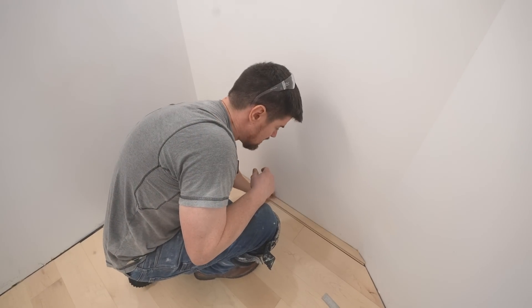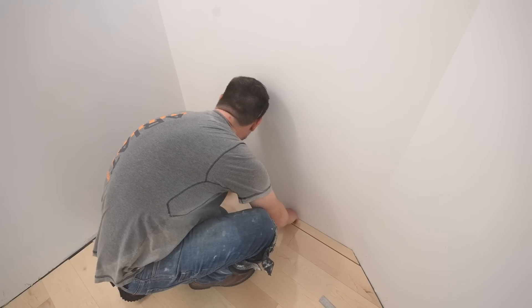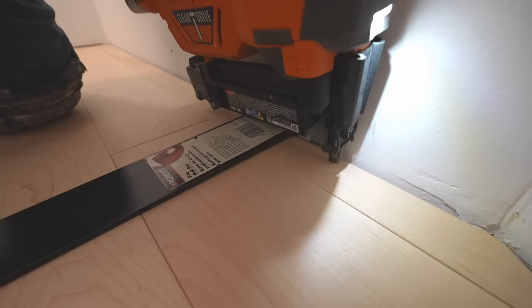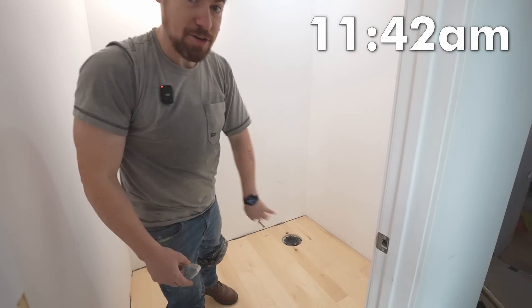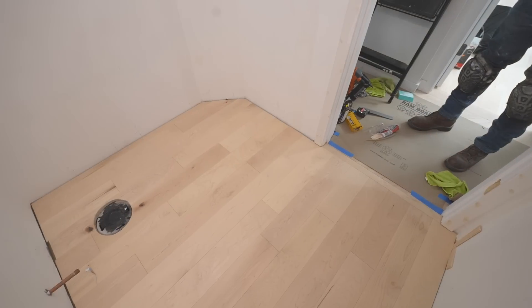Last piece going in — does it fit? Yes! There we go. It is now 11:42 and the floor is in. That is one of the biggest pieces of the puzzle done.